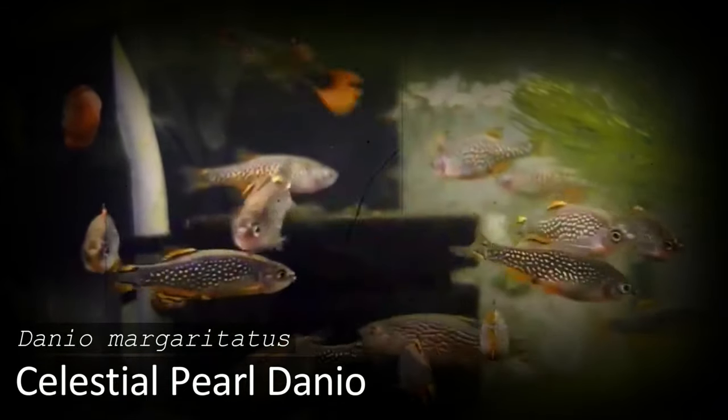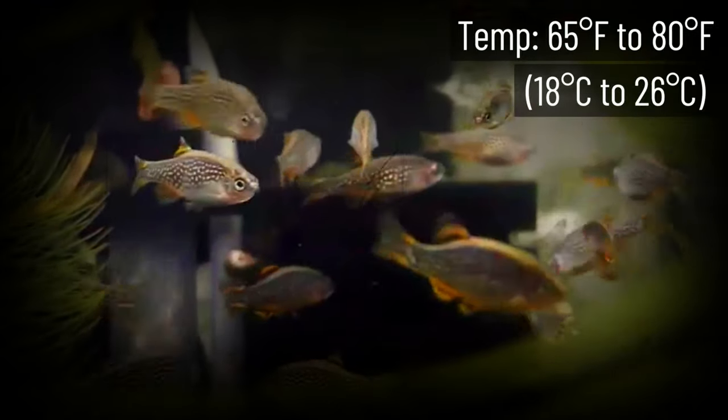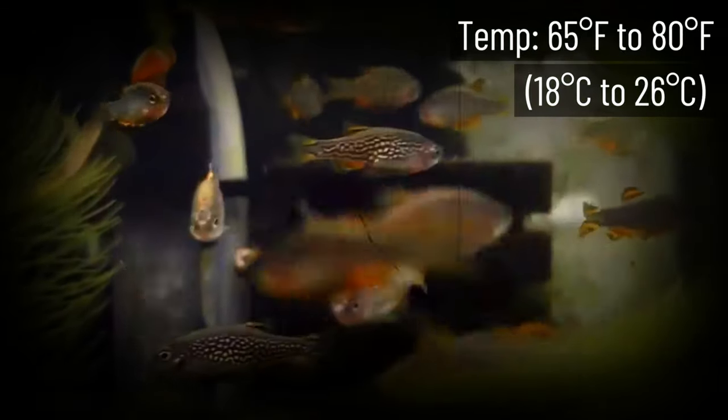Galaxy Rasbora, also known as the Celestial Pearl Danio, is a beautiful small schooling fish that only reaches a size of one inch. They have a gray body speckled with white spots and occasionally have orange fins. This fish does not do well at temperatures higher than 75 degrees Fahrenheit and prefers temperatures between 65 and 75 degrees.